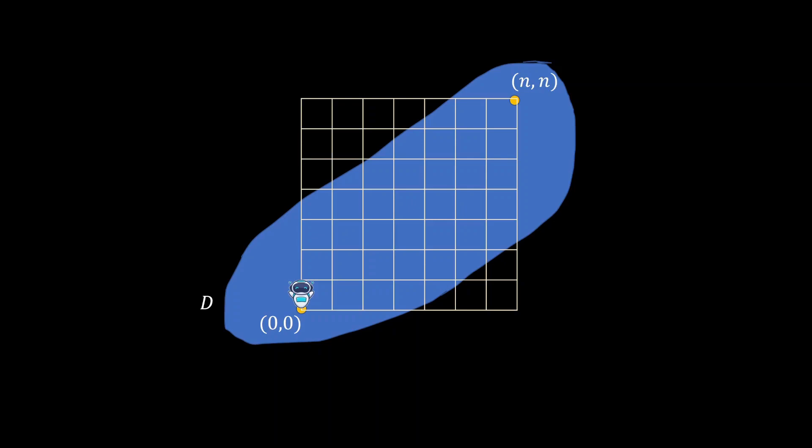Each day, the robot will make a move, so it will have to make 2n moves over a span of 2n days in order to reach (n,n). On each day, it will make one move to the right by default — for example, it moves to the right here, it moves to the right again. But you are given a remote control, and if you press the remote control, it will instead move up on the given day.